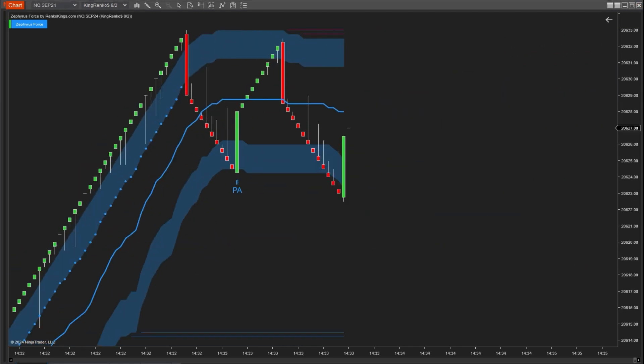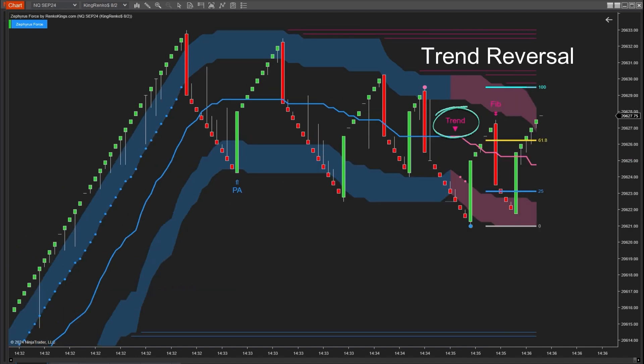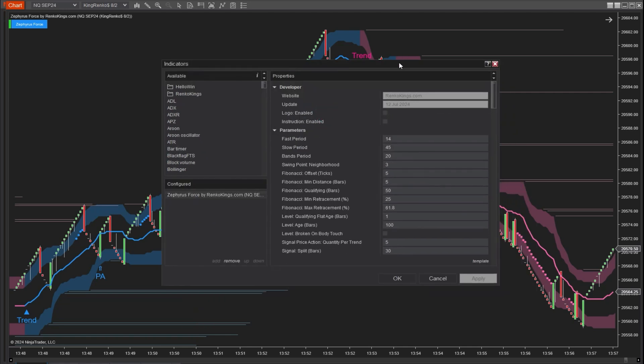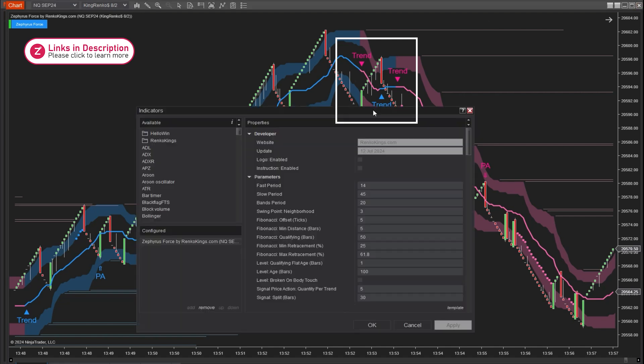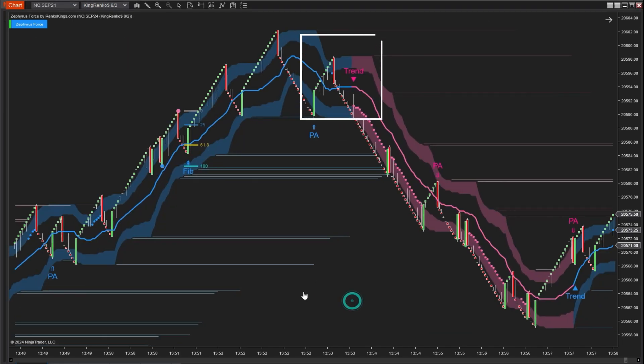Here you can see the price moving sideways and losing upward momentum, indicated by the two flat cloud bands. Then the trend reversed. In the parameters, we provide you with the ability to flexibly confirm trends using two settings: fast period and slow period — the short-term and long-term periods respectively for the algorithm to provide trend signals. By adjusting these parameters, you can reduce noise and better identify trends across different market conditions.